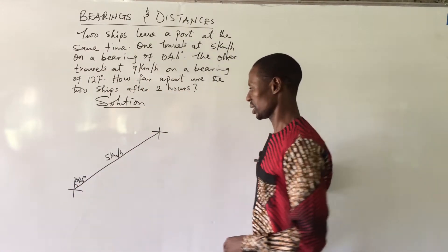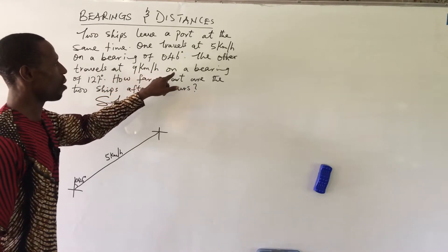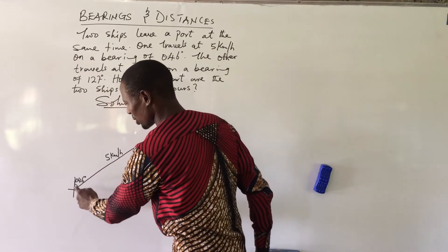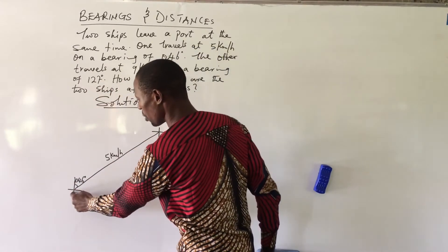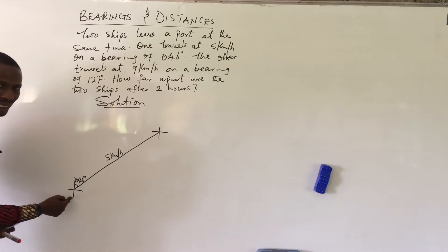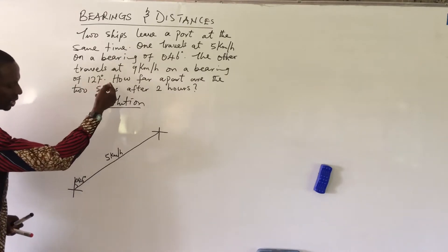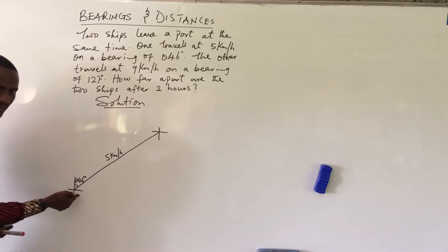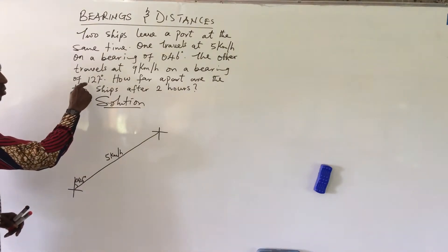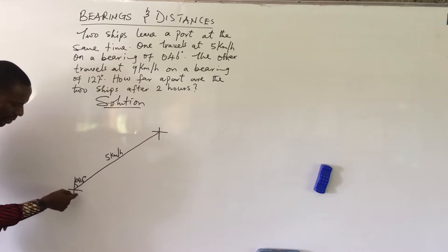Now let's look at the second ship. It travels at 9 km per hour on a bearing of 127 degrees. From the port, we map out 127 degrees. From north to east is 90 degrees, and from east to south is another 90 degrees — giving 180 degrees total. So for 127 degrees, we move into the second quarter by 37 degrees, since 127 minus 90 equals 37.